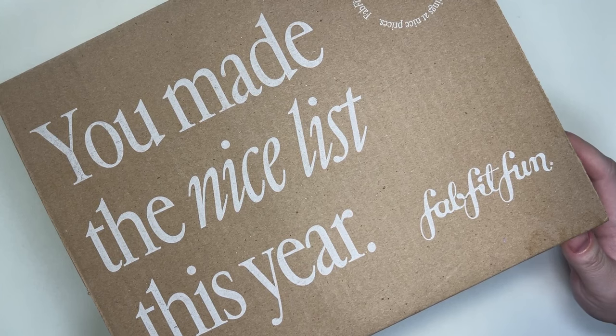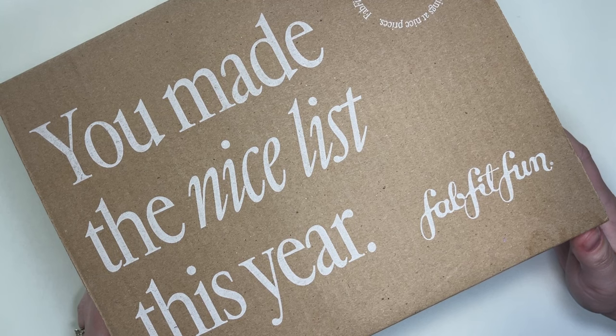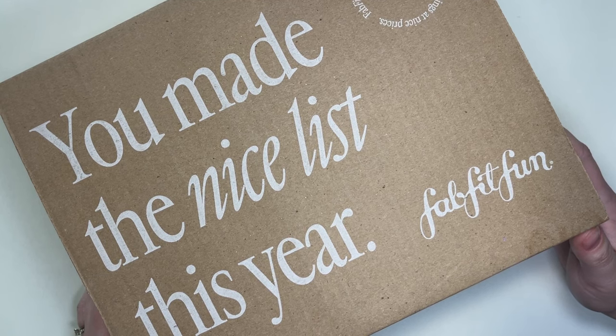It doesn't matter if you made the nice list or the naughty list — we're still going to go through our FabFitFun box for winter 2024. If that's something you want to watch, then please stick around.